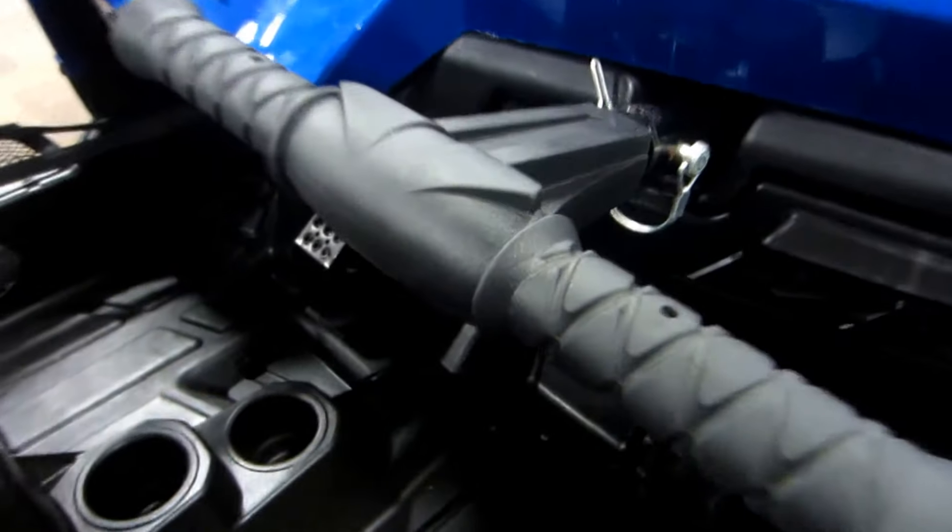Also included are a passenger grab bar and glove box.